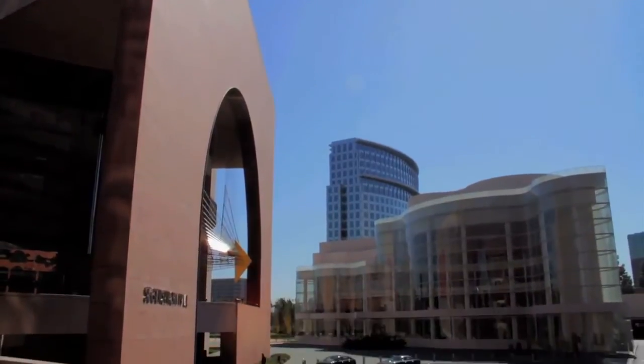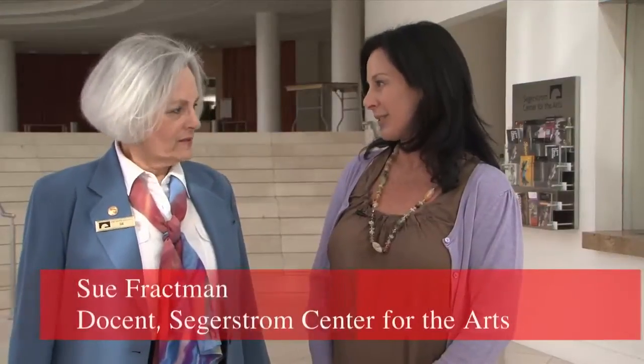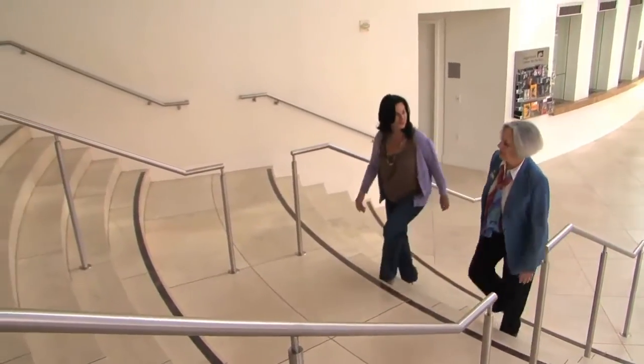Before we go behind the scenes, what is a docent? A docent is a teacher, and here at the Segerstrom Center for the Arts we give backstage tours to places that the public doesn't usually get to see.